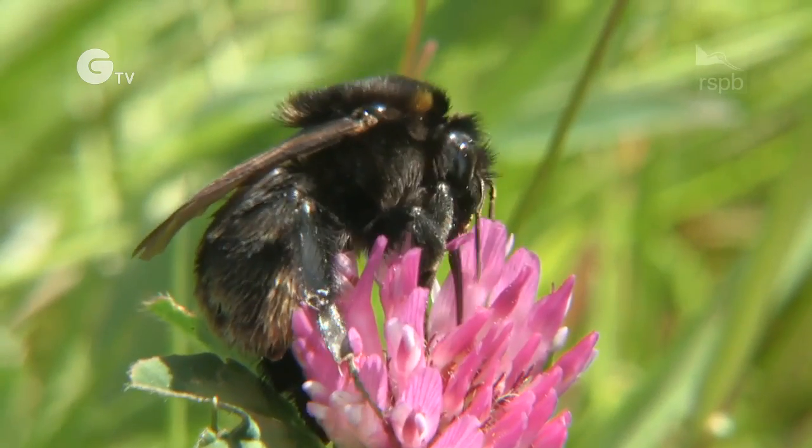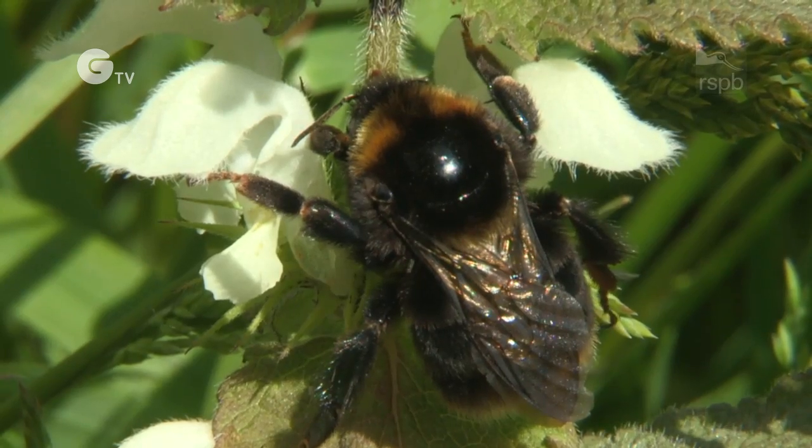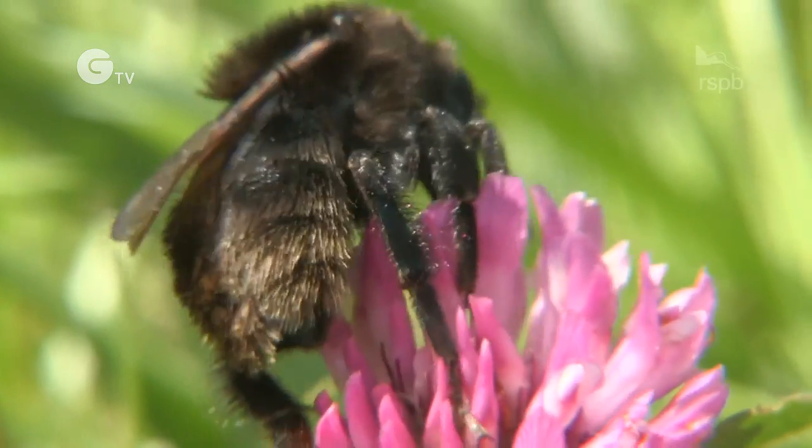Bumblebees are incredibly important because they are pollinators of many of our agricultural crops and of our wildflowers. We need to reintroduce this bee back to the UK because we've had two species that have gone extinct and seven which are very rare and threatened. So we need to highlight the plight of our bumblebee declines.